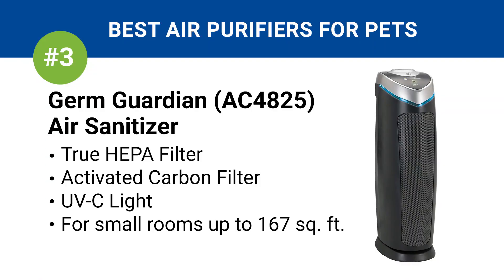The third best air purifier for pets is the Germ Guardian AC4825. It's included with a True HEPA filter, activated carbon filter, and a UV-C light to neutralize all types of indoor contaminants. The tower design is a nice touch, and it can fit practically anywhere inside a room. It's good for small spaces up to 167 square feet.